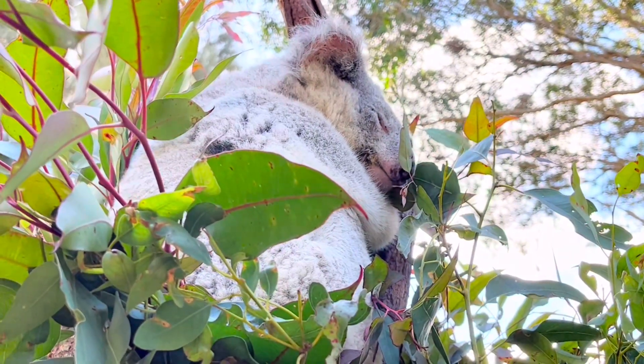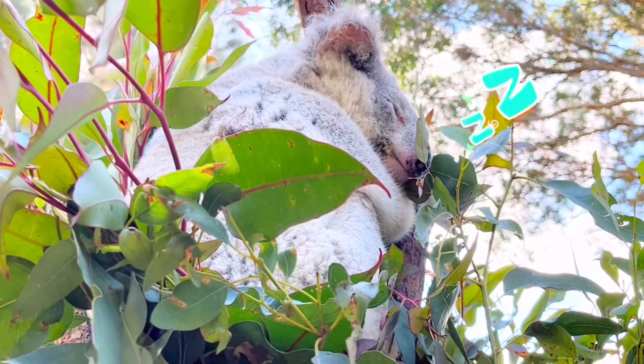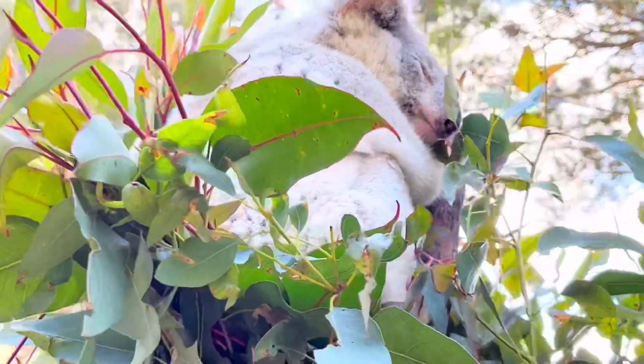Koalas spend most of their life sleeping. They can sleep up to 18 hours a day.